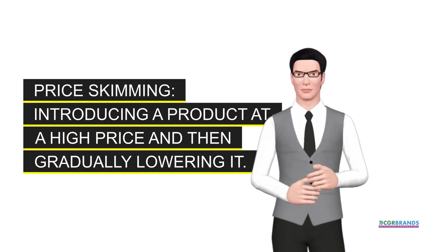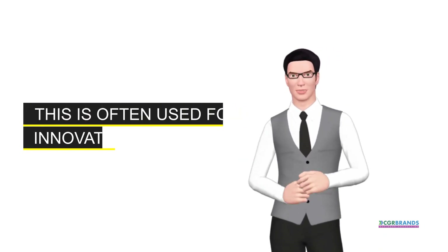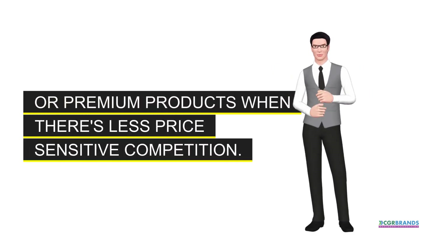Price skimming. Introducing a product at a high price and then gradually lowering it. This is often used for innovative or premium products when there's less price-sensitive competition.